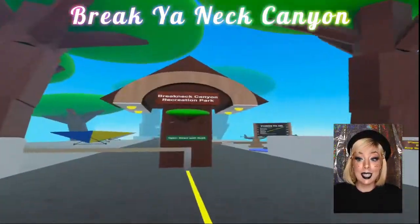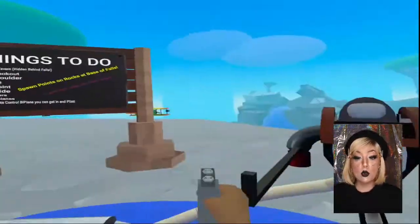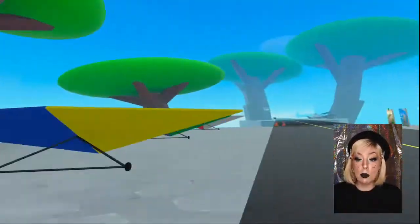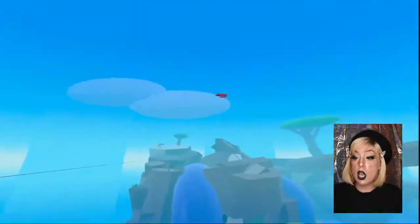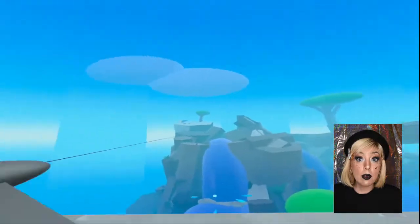Break Your Neck Canyon is up next and this is a flight recreation themed world. In this world there are wearables. You can dress up whatever part you'd like to be, or you can just run around like I did today and try everything out.